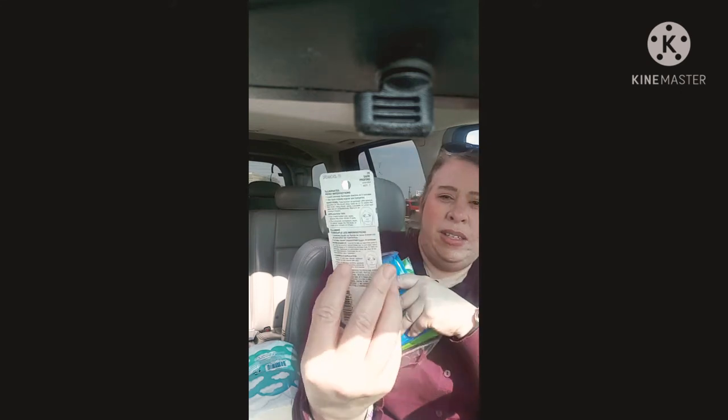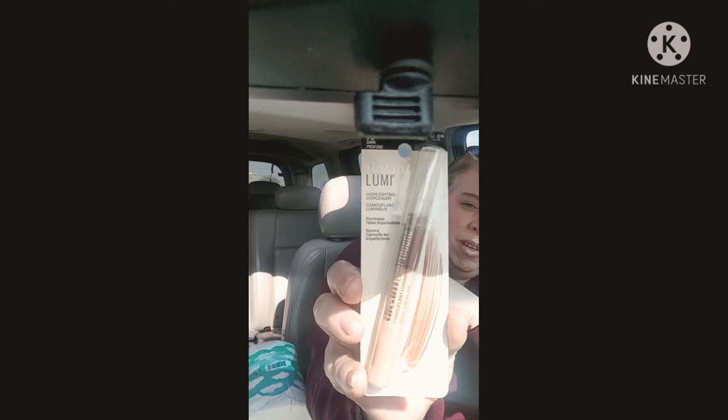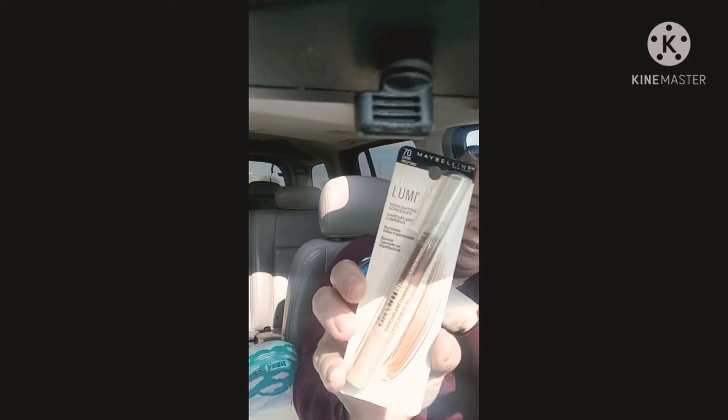I did find this Maybelline — this is the highlighting concealer. I've never tried this but it was Maybelline so I picked it up. It's a good brand.